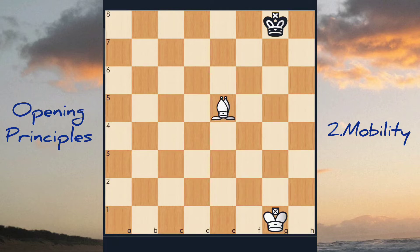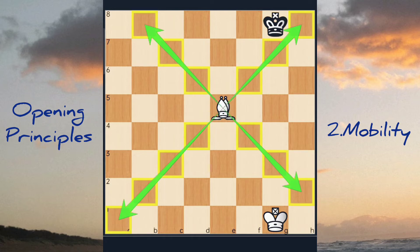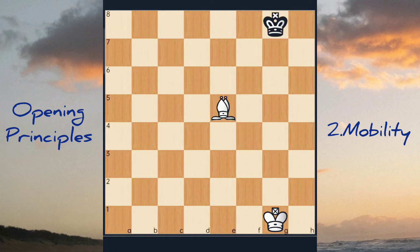The exact same idea applies to the bishops. From any of the four central squares, a bishop controls thirteen squares on the chess board, as you see here, indicated by the colored arrows and the colored squares. However, from a corner square, or from a board edge square — a flank square — a bishop only controls seven squares instead of thirteen.